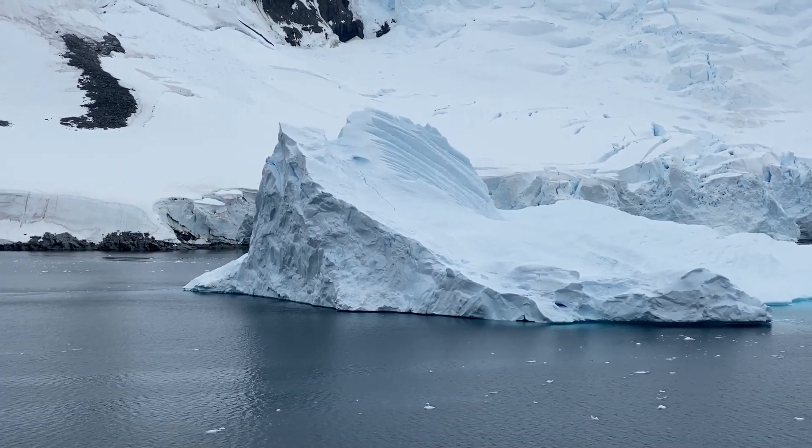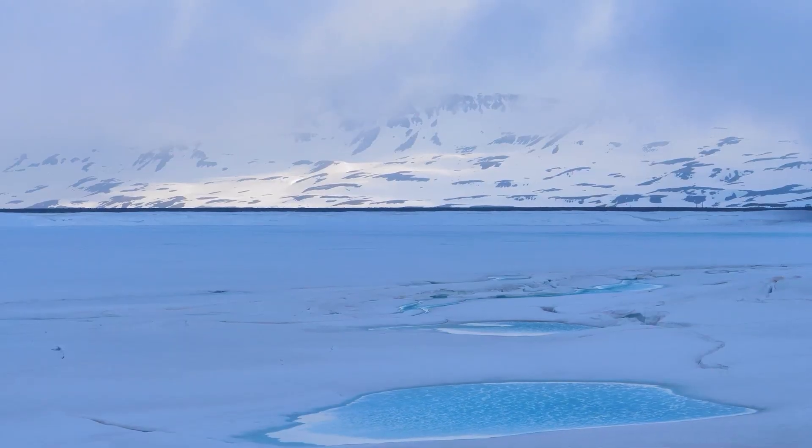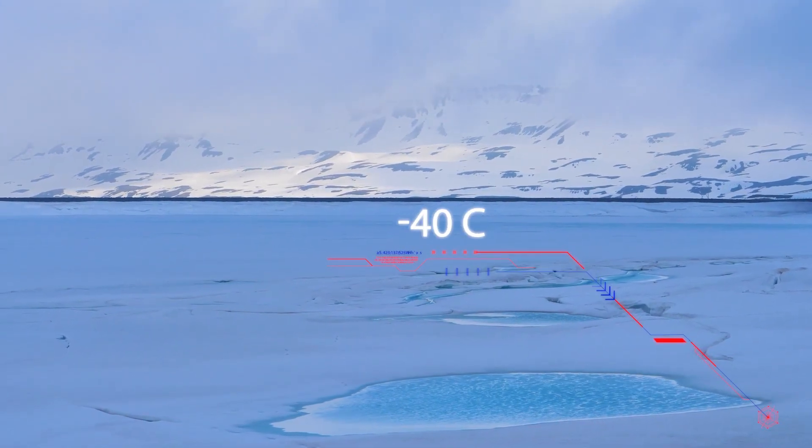In the Arctic region, precipitation is low, and it comes mostly as snow. The Arctic is extremely cold, with temperatures reaching as low as minus 40 degrees Celsius.